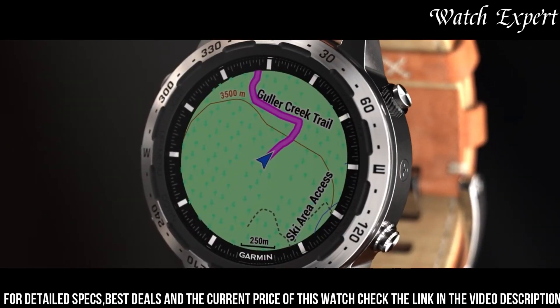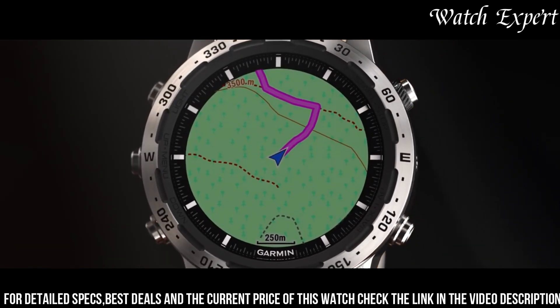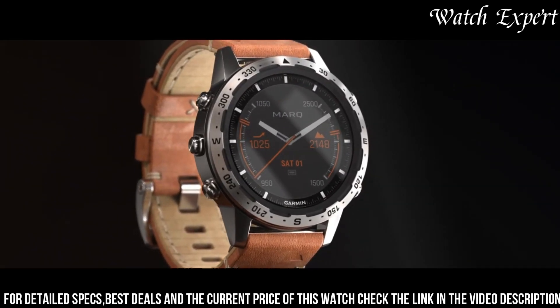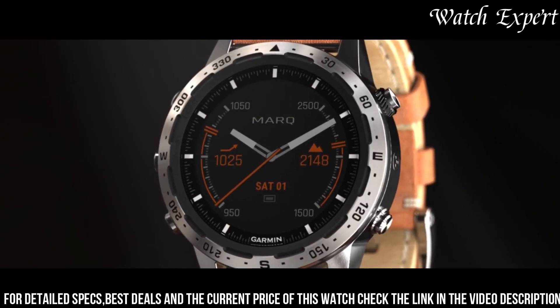Whether you're an aviator, adventurer, athlete, or modern tool watch enthusiast, the Garmin MARQ collection offers a watch tailored to your passions. The Garmin MARQ isn't just a smartwatch — it's a symbol of Garmin's commitment to both innovation and luxury.